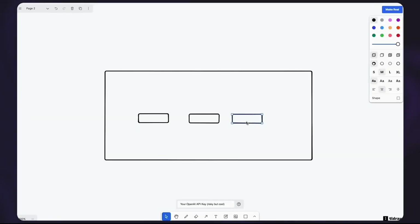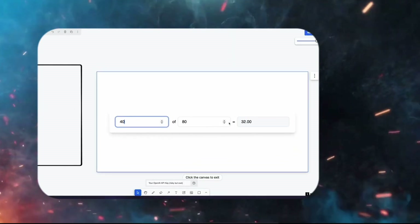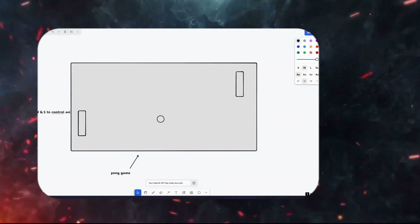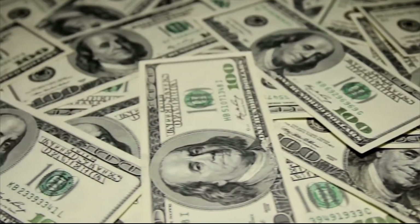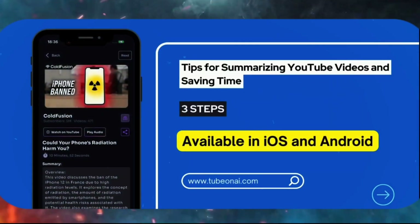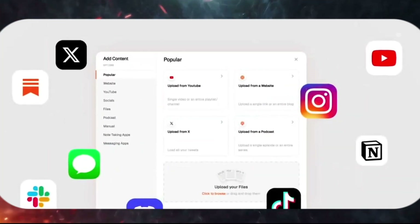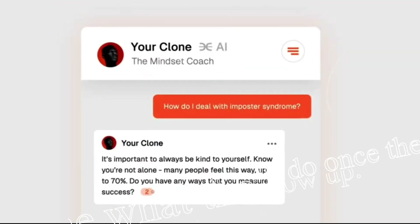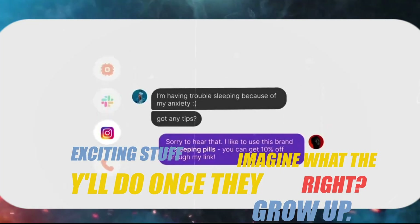Let's talk about another cool tool — Make Real AI. This one lets you draw out your designs, and the AI translates those sketches into functional code. I drew a calculator, and even a playable Pong game in no time. These tools won't make you a millionaire overnight, but they're gold for streamlining coding — perfect for building prototypes, adding cool stuff to your website, or just saving time in development. These tools are just babies right now — imagine what they'll do once they grow up. Keep an eye on them!